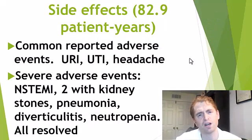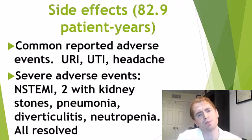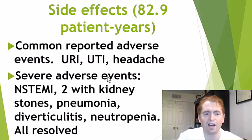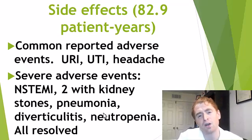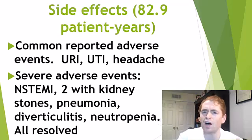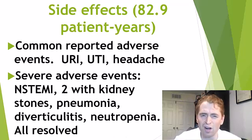Let's look at the side effects of the drug. They had a total of 82.9 patient years of exposure. There were some common adverse events: upper respiratory tract infections, urinary tract infections, and headaches, but also some severe events. One person had a non-ST elevation myocardial infarction — a kind of minor heart attack. Two people had kidney stones, one had pneumonia, one had diverticulitis, one had neutropenia — low neutrophils, a type of white blood cell that can be serious. Although all of these people improved, it's unclear if these were related to the drug. The investigators thought they were probably unrelated random events, but it's hard to say with this small sample size.